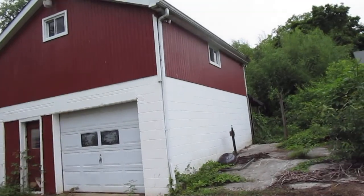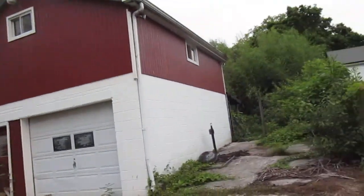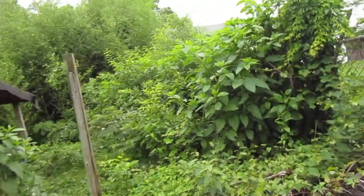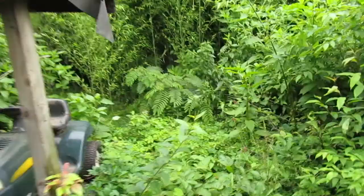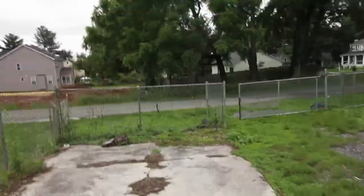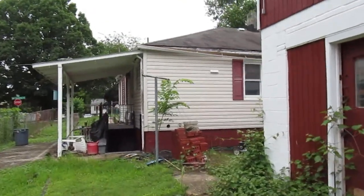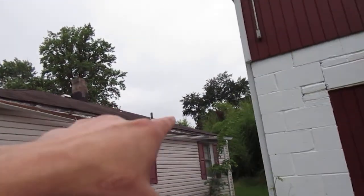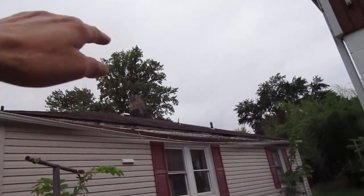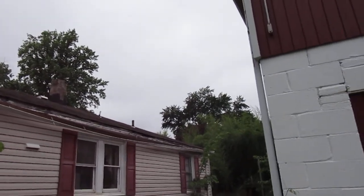This looks like a cinder block structure, so it may not need to come down — it may just need some work on the inside part of the roof. Can't really see on top of the roof, but the rest of the roof on top looks okay. The shingles look pretty flat as well. Right above the gutter line it definitely needs a bit of work, but the rest of the roof up top looks okay.